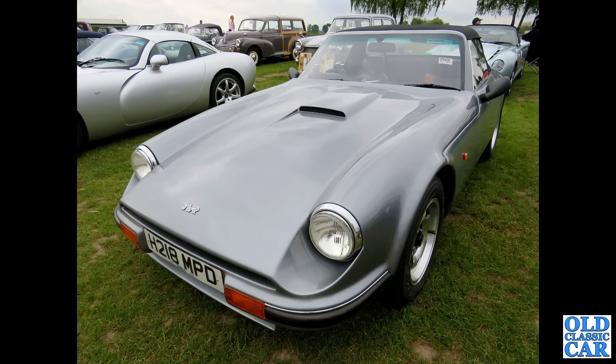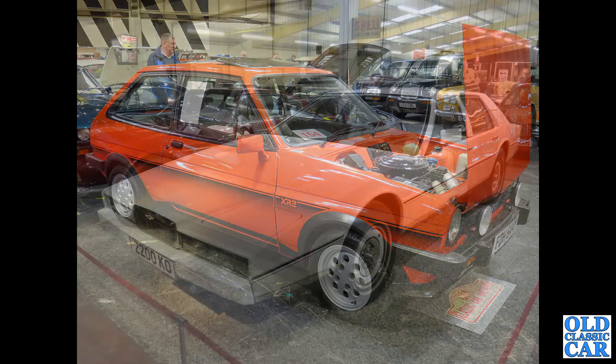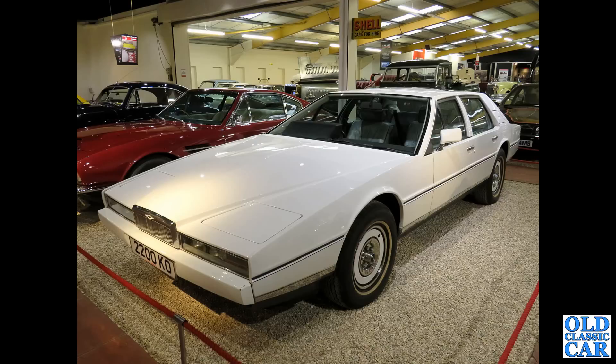Off to Blackpool for this one — H Registration TVR S Series car, spotted at Alton Park. Back to the NEC classic car show, and we've got an immaculate Ford Fiesta XR2 — a Mark I. Really original, very rare car now.